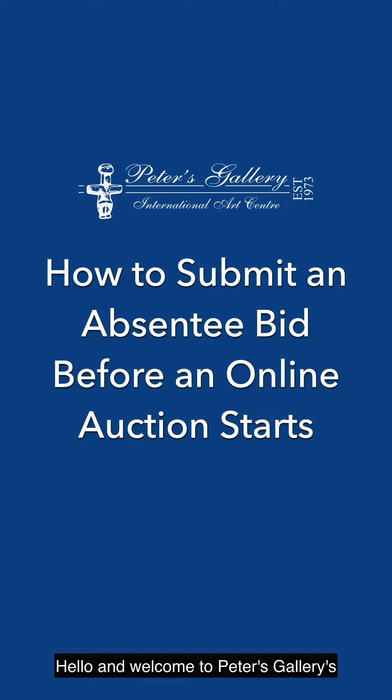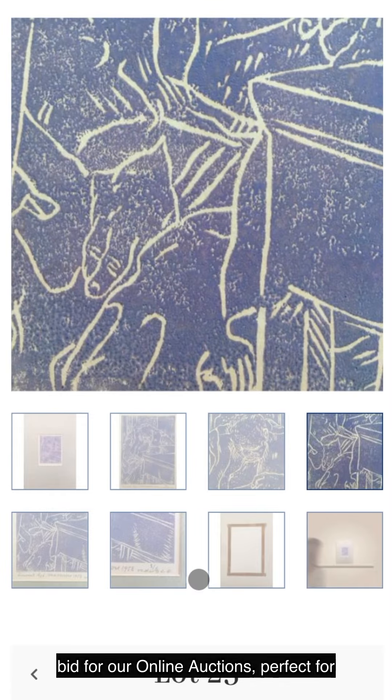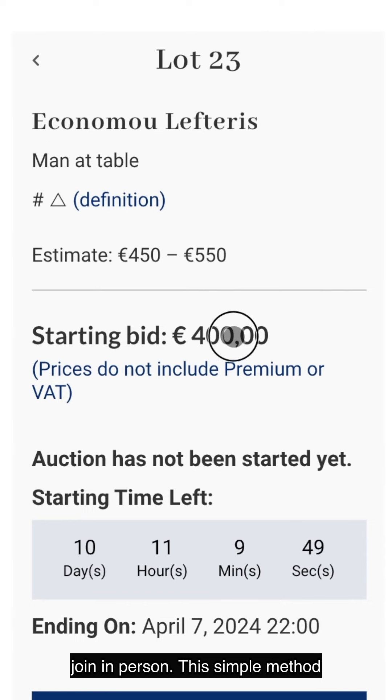Hello and welcome to Peters Gallery's online auctions. In this video you'll find out how to easily place an absentee bid for our online auctions, perfect for those who can't attend or prefer not to join in person.